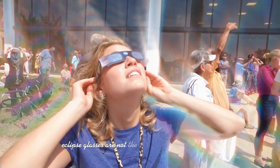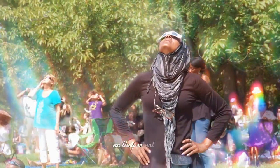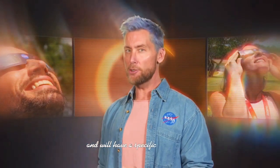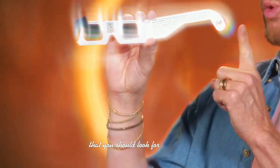Eclipse glasses are not the same as regular sunglasses. No they're not. Safe solar viewers are thousands of times darker and will have a specific certification that you should look for right here.